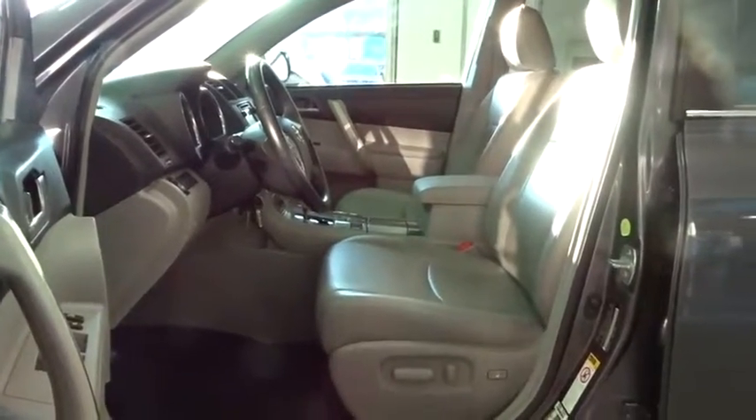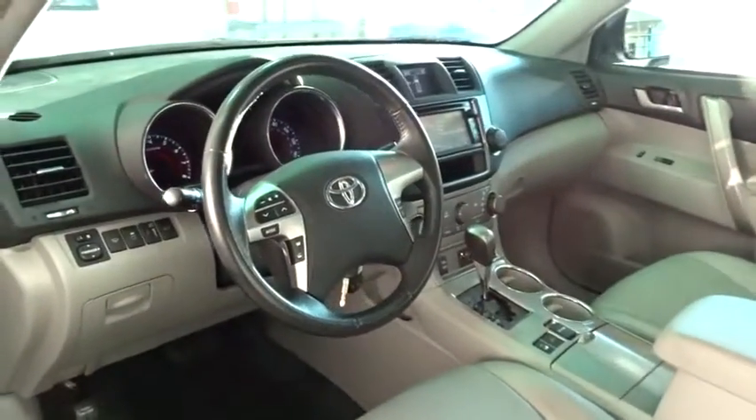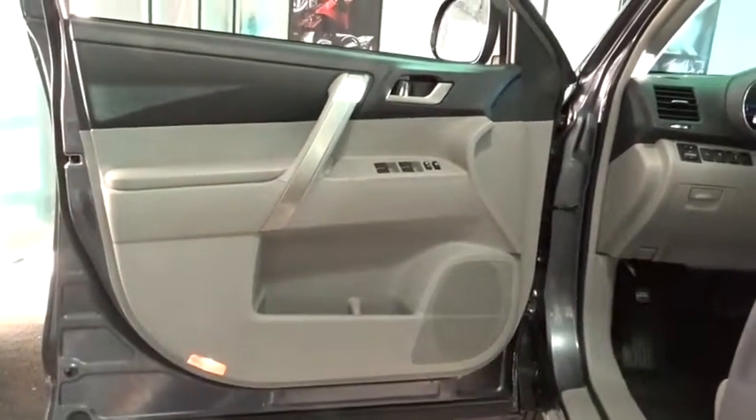Heated front seat, power moonroof, remote keyless entry, brake assist. This beauty is sure to make you the talk of the neighborhood, so call or drop in for a test drive today.